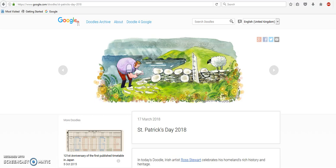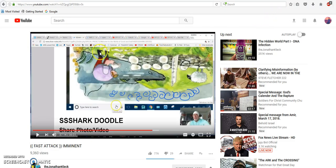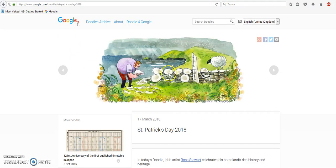Hi everyone. In this video I want to talk about yesterday's Google Doodle, because I watched a video last night by Jonathan Kleck. As you can see from this video, when you turn this Google Doodle upside down it turns into a shark. To be honest, I didn't really see anything in this Google Doodle before Jonathan Kleck pointed that out.